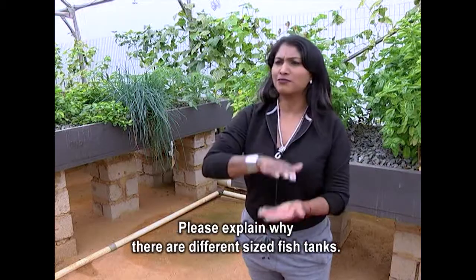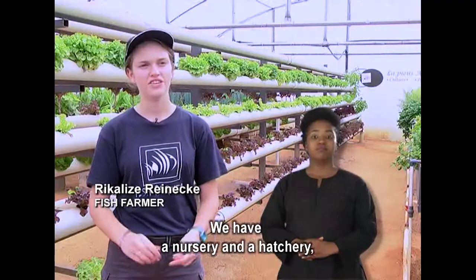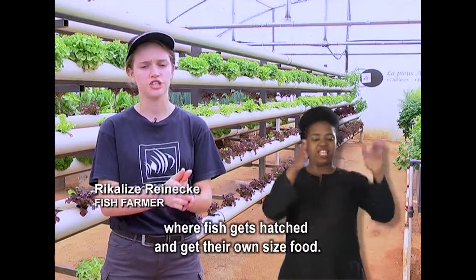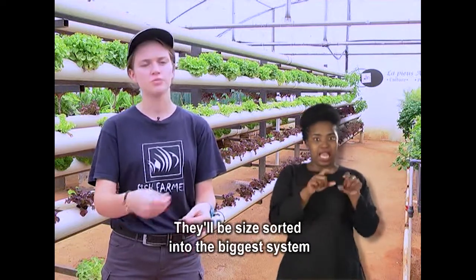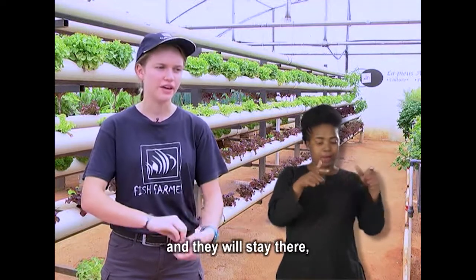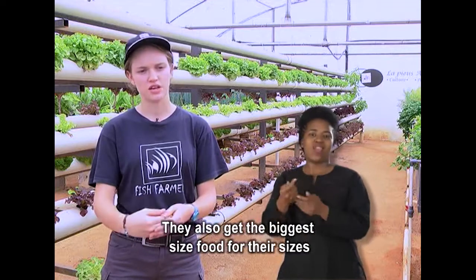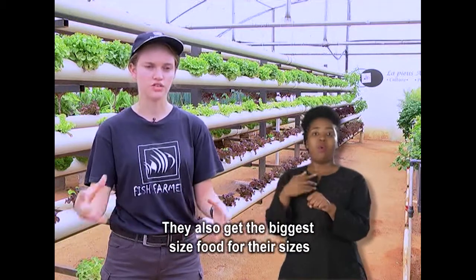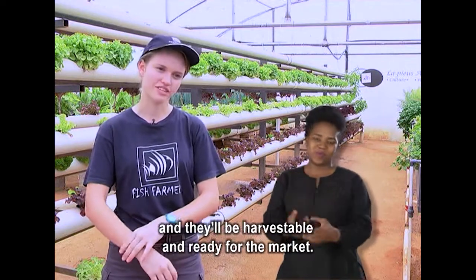Please explain why there are different sized fish tanks. We have the nursery and the hatchery — that is where the fish get hatched and then get their own sized food. Then they will be sorted into the bigger system, where they will stay for the next 13 months until they are harvestable. They also get bigger sized food for their size, and then they will be harvest-ready for the market.